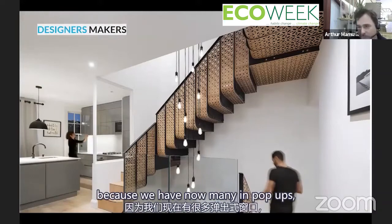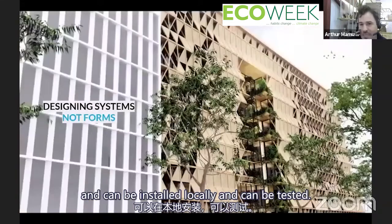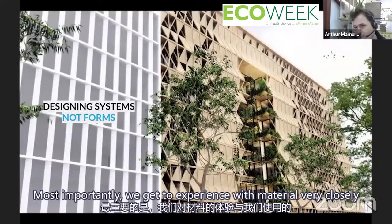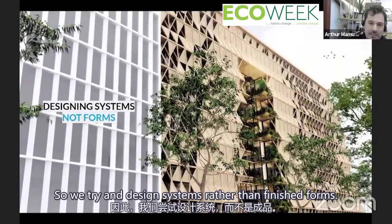We end up making a lot of our projects because we now have many Fab Pubs, so we can actually fabricate things locally, install them locally, and test them. Most importantly, we get to experiment with materials very closely.